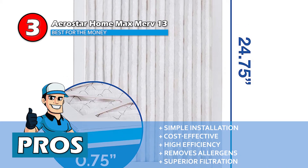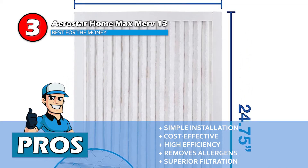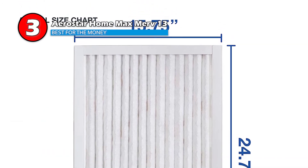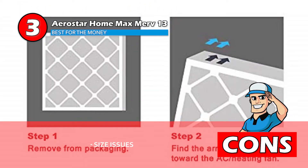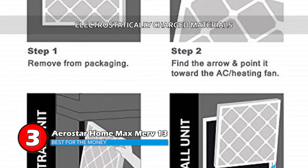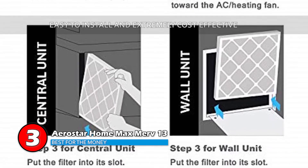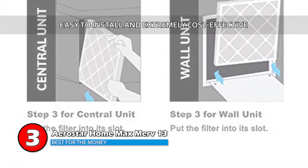Their superior filtration efficiency removes unwanted particles such as mold spores, lint, dust mites, and more. However, some buyers have reported size issues. Bottom line: they're the best for the money — crafted with electrostatically charged materials to capture allergens, and they're easy to install and extremely cost-effective.